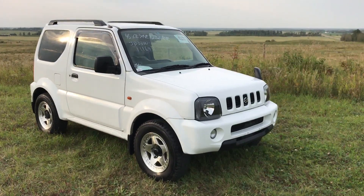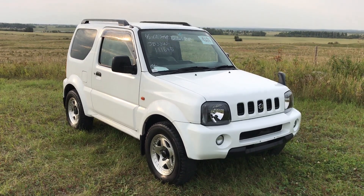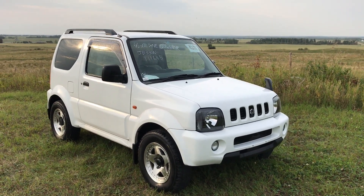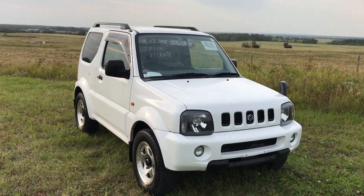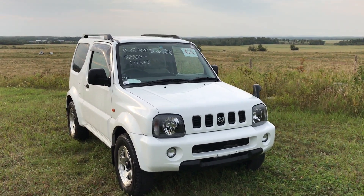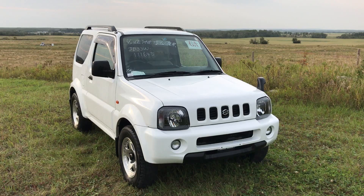Hey guys, Jeremy with Four Sons Off-Road. So we've got another mini truck. Now this might not look like a mini truck — it just looks like a little SUV — but I assure you this is indeed a mini truck. This is a 1998 Suzuki Jimny Wide, straight out of Japan.